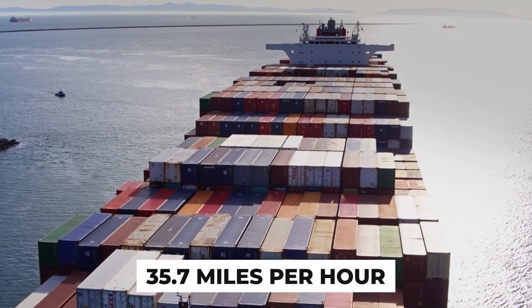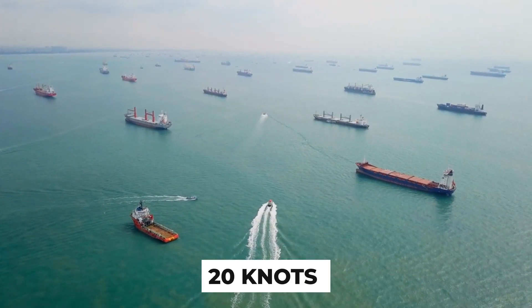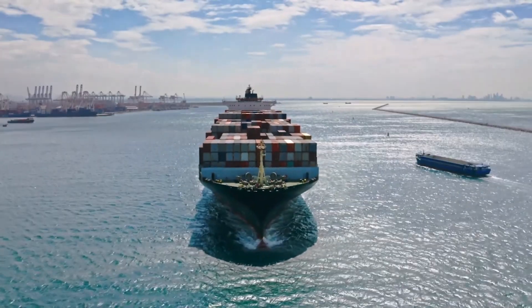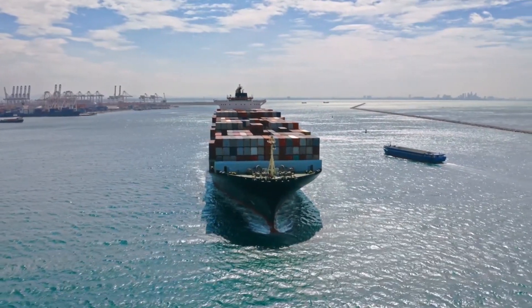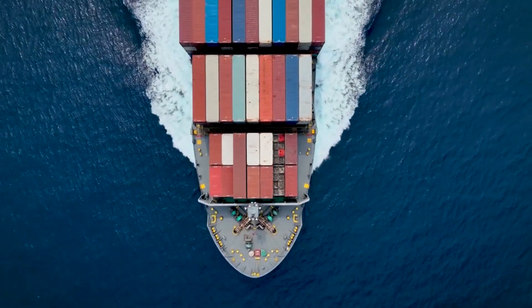While most ships of her class sail at a mere 20 knots — 37 kilometers per hour, 23 miles per hour — the Maersk defies expectations, effortlessly gliding at an impressive 31 knots, reaching its destination four days earlier than its competitors.